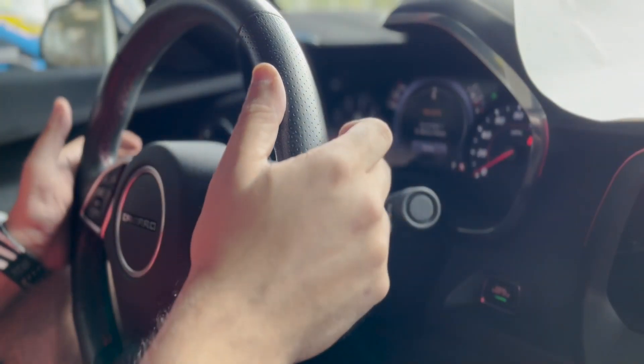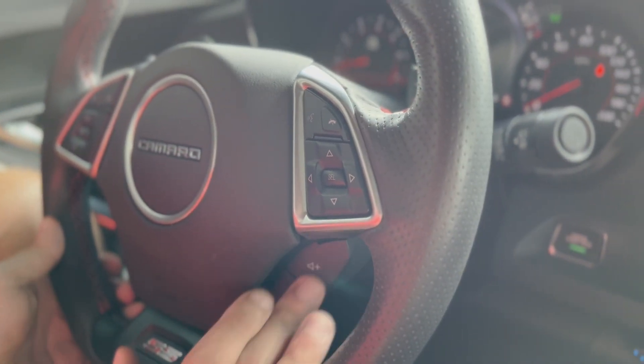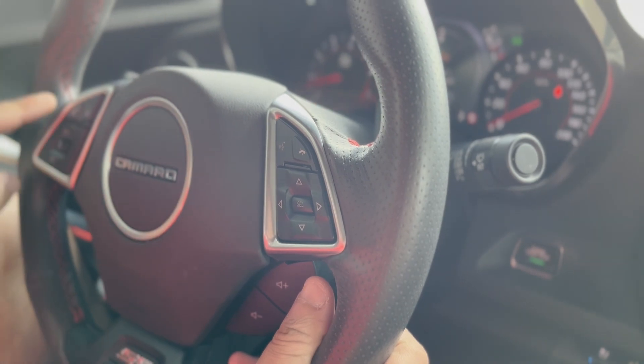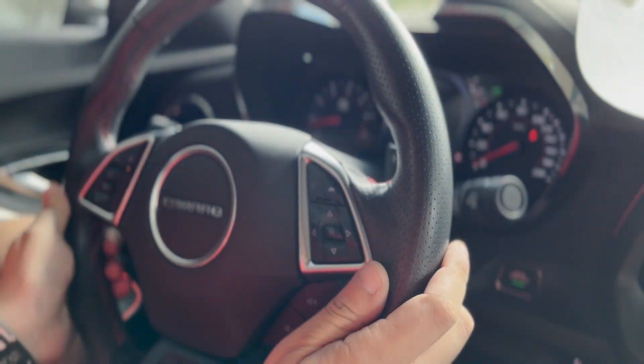Right here you have paddle shifters so you can shift up and shift down. Right under here you have the volume control so you can go up and down on the radio volume. You can also change the presets. On the left, you have the ability to control the heated steering wheel — if it's cold out and your hands are cold, you can always heat them up.